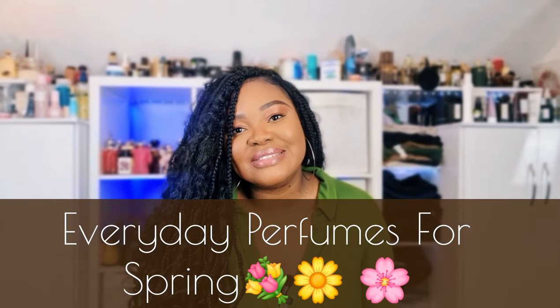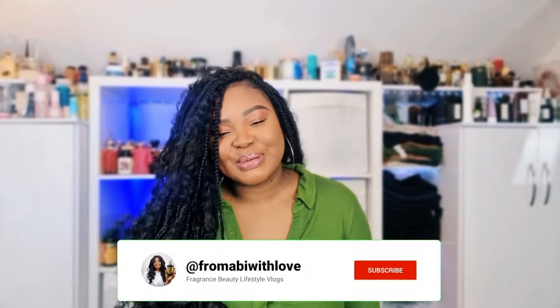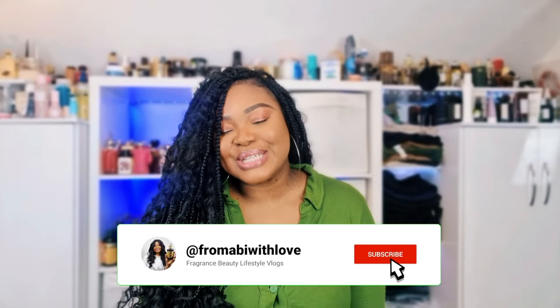Hi my lovelies, welcome or welcome back to my channel! I hope you are all doing amazingly well. In today's video we're going to be talking about everyday perfume for spring, but before I start please make sure you are subscribed to my channel and kindly give this video a thumbs up.